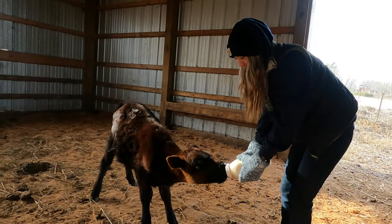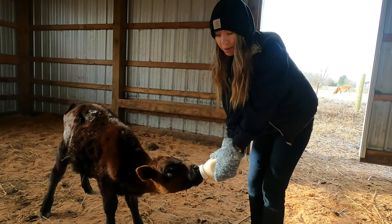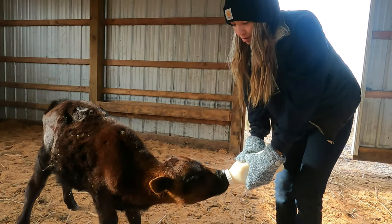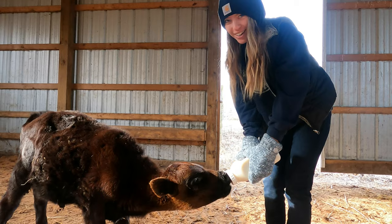Buddy is our purebred Angus bull calf. In the future, we're going to be using him for breeding purposes just to supply beef to our homestead. He's also my favorite — he's my baby.